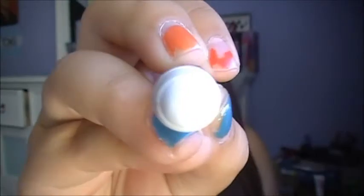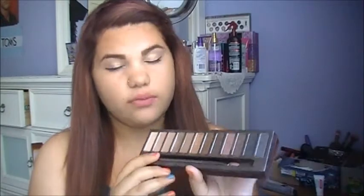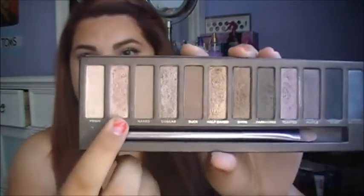Next is the NYX Jumbo Eye Pencil in Milk. It's pretty basic — just like a white eyeshadow base. Next are some colors I've been loving in my Naked Palette — just two: 'Thin' and 'Naked.' That's it.